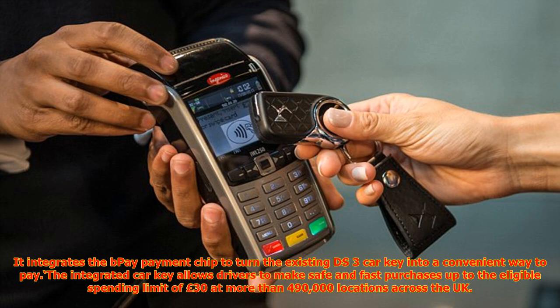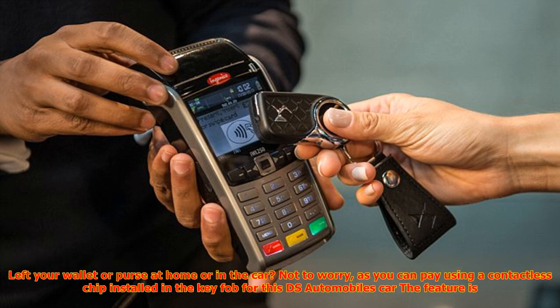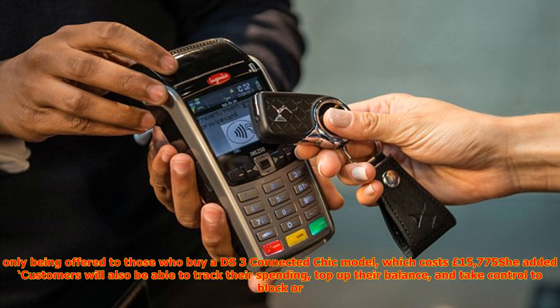As with all contactless payment devices, the maximum value for each purchase is £30. The device is the first of its kind in production — it integrates the B-Pay payment chip to turn the existing DS3 car key into a convenient way to pay. The integrated car key allows drivers to make safe and fast purchases up to the eligible spending limit of £30 at more than 490,000 locations across the UK.